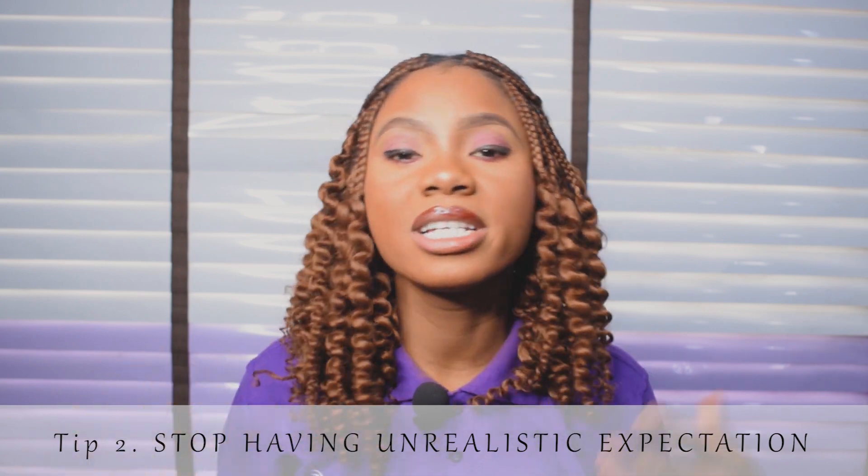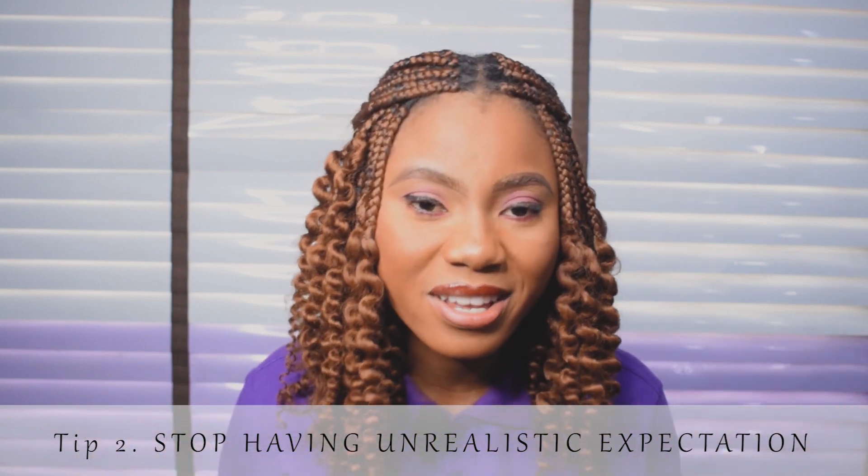Number two: stop having unrealistic expectations. Let me explain this. Some of you want to look like Regina Daniels — be calming down. You are you and be proud of who you are. You are amazing. You are not Regina Daniels. The fact is this: you cannot look like Regina Daniels. You are you. Invest in your skin and the best will definitely come out of you.